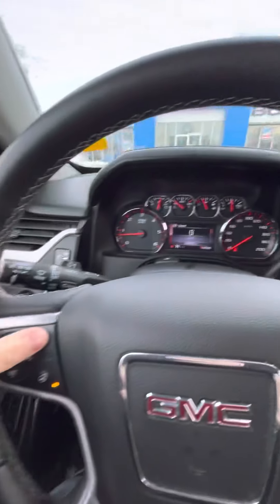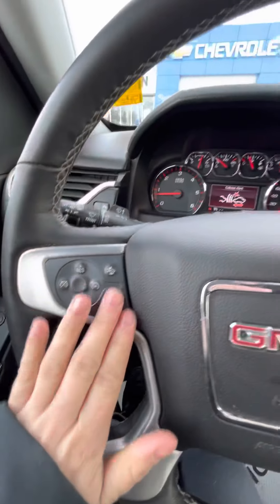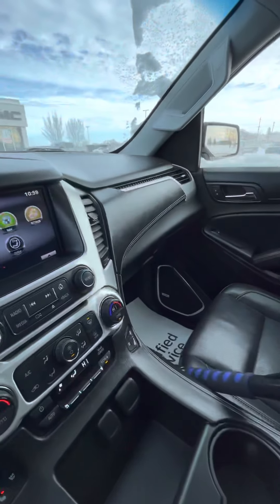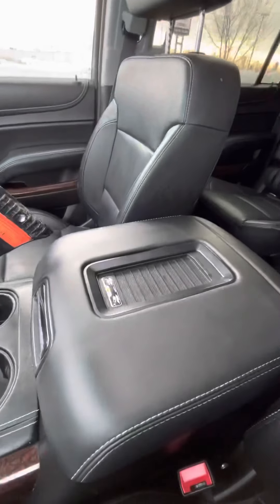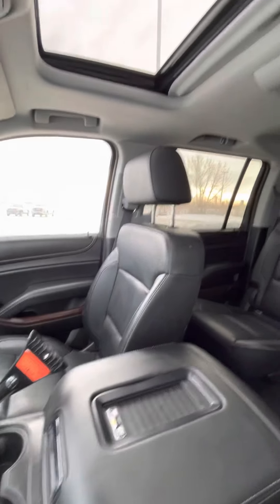It does have the forward collision alert, so you're able to adjust your gap adjustment. And of course that heated steering wheel, which is wonderful — especially for days like today. There is of course wireless charging, though because it's an older generation vehicle it does depend on your phone whether it will work.